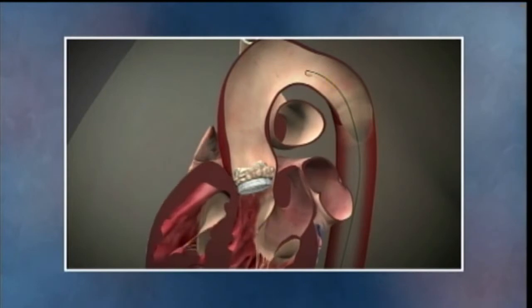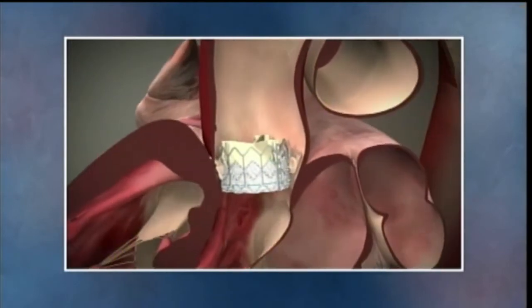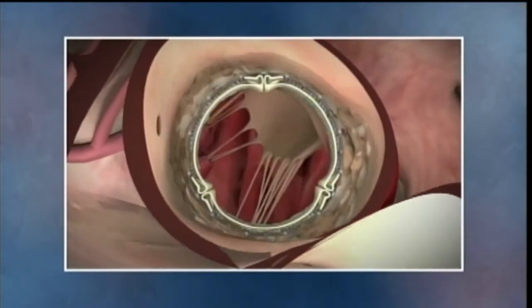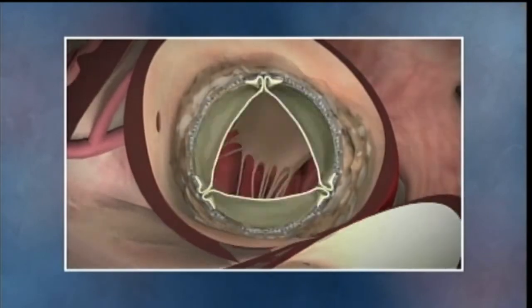Is there any chance the valve could come loose? Most of the concern about the valve coming loose is when you first implant it. Generally, there is not a great concern after it's implanted successfully that it's going to move — once it's implanted, it really generally doesn't move.